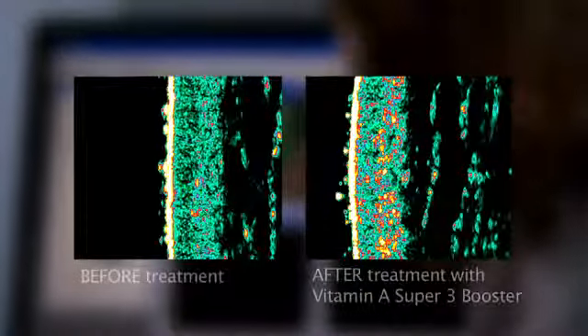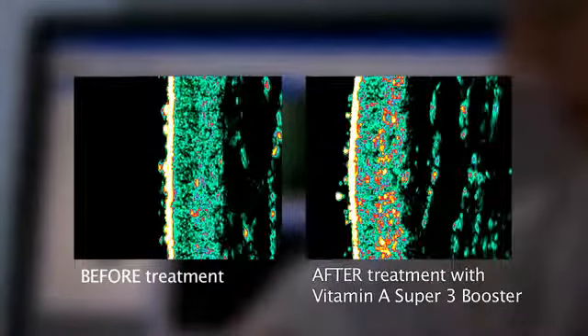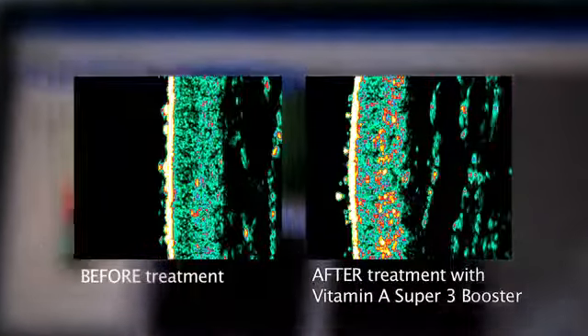Treatment with Bote Pacific products clearly causes the skin structure to rejuvenate, significantly improving skin's characteristics such as strength, thickness, texture and resilience, and thus mirroring the properties of a younger, healthier skin.